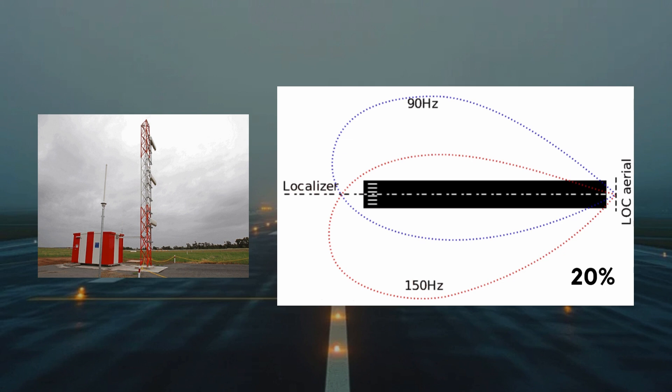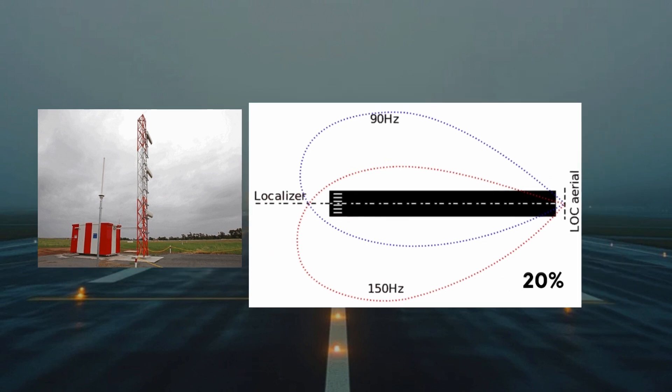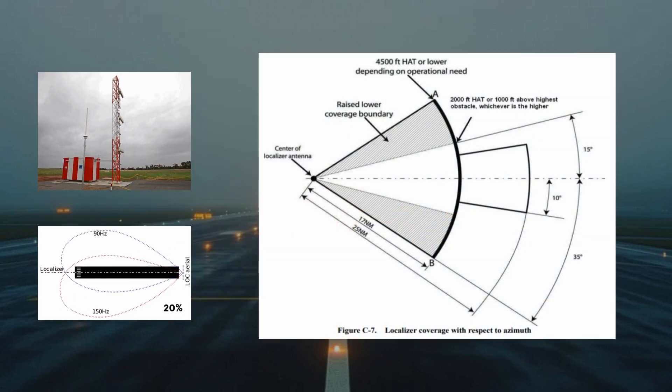The difference between the signals changes depending on the aircraft's distance from the centerline. A standard ILS localizer typically provides coverage up to 25 nautical miles within 10 degrees of the centerline; beyond this, the range gradually reduces. For example, at 35 degrees off the centerline, the range is approximately 17 nautical miles. While these specifications apply to standard ILS systems, extended range systems, mainly used in the United States and Canada, offer greater coverage.